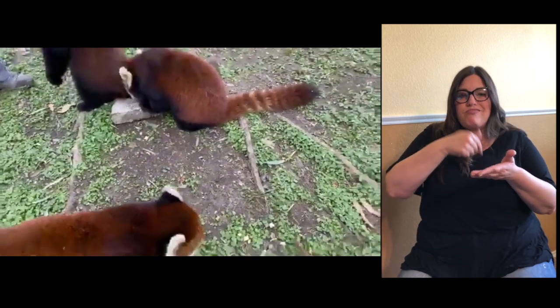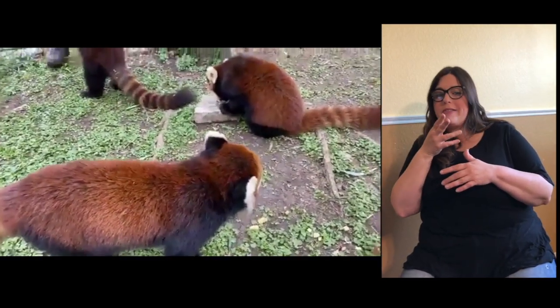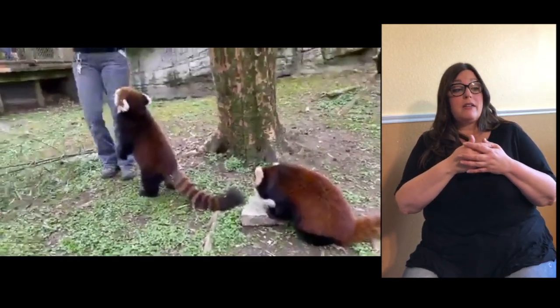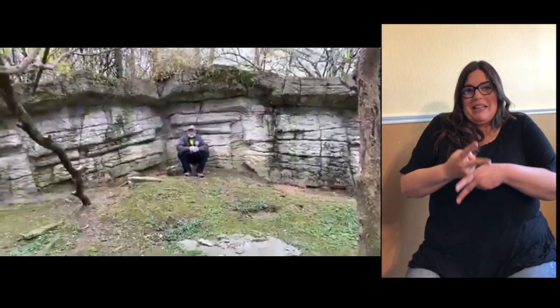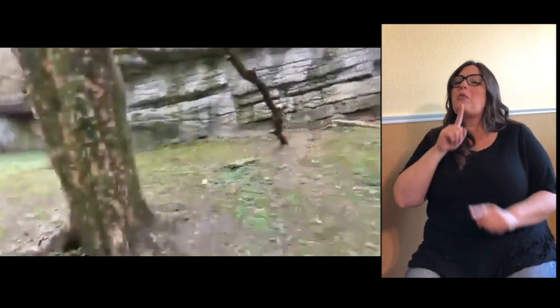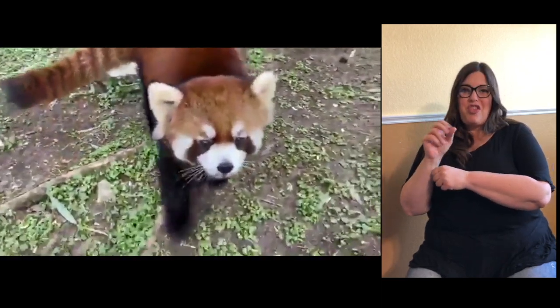They live solitary in the wild; sometimes you'll see a mom and cubs. A lot of people are asking who their favorite keeper is. I think they like any of the keepers — Paul is a favorite since he's been working with them for a long time, over 30 years. But I think they like anybody, especially if you have apples — then they'll love you.